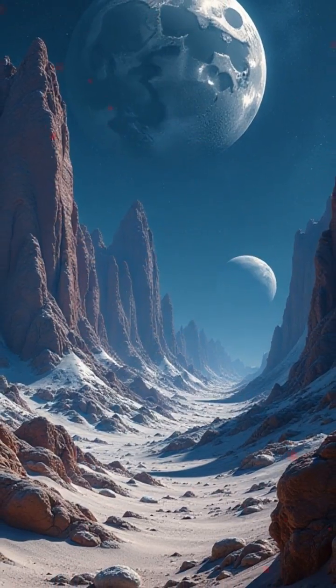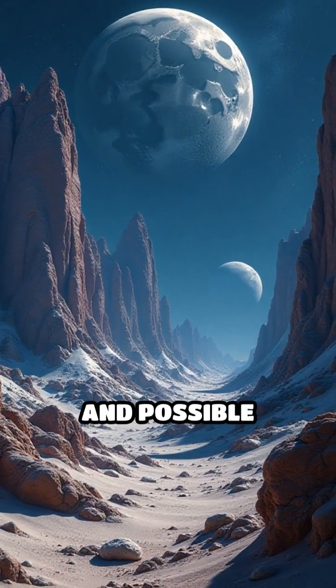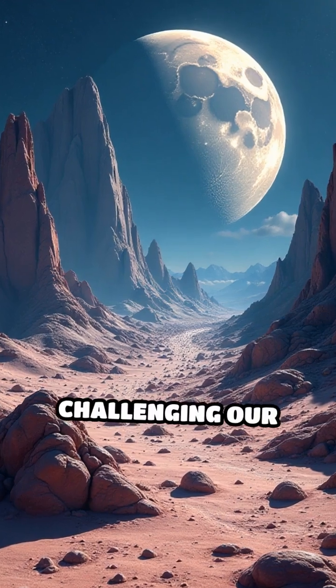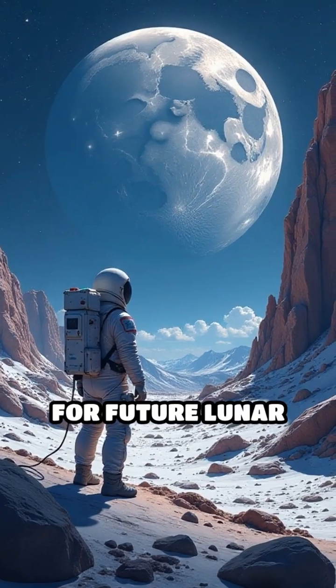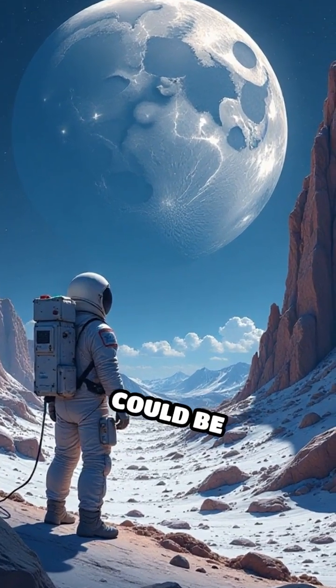Previously unnoticed formations, patterns, and possible structures emerge, challenging our understanding of what's truly out there. For future lunar explorers, these findings could be game-changing.